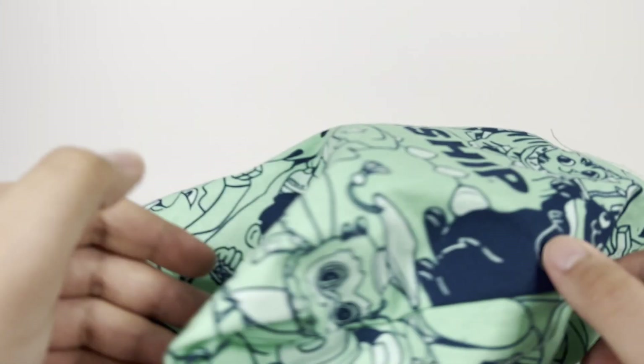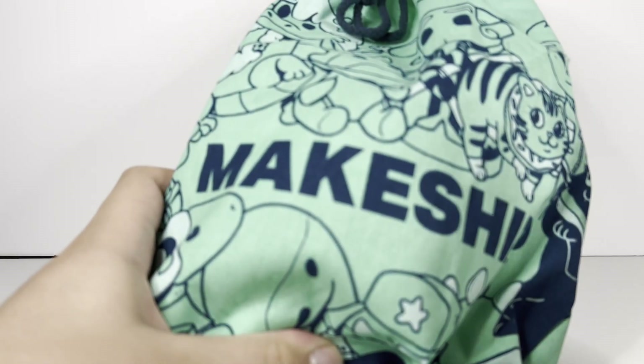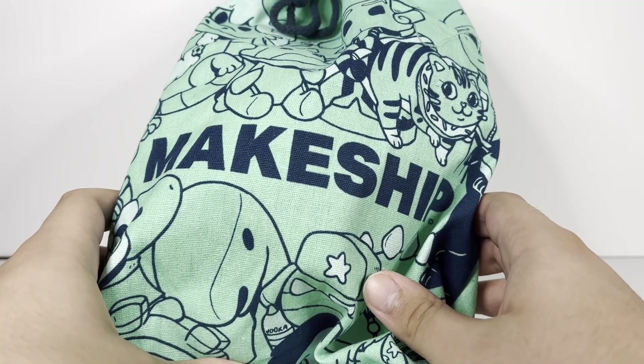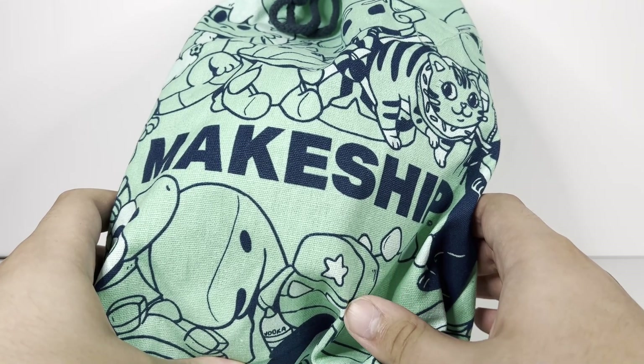Hey guys, it is me, Lightning here, and today we got here a brand new makeshift plush review. As you've seen from the title and the thumbnail, we all know what type of plush this is. This is the Doc Deception Penny the Chicken Plush.